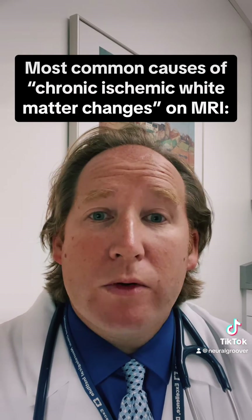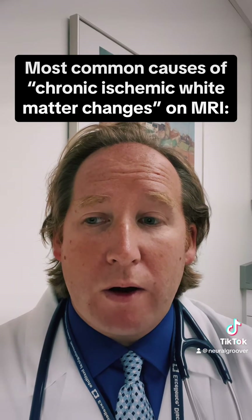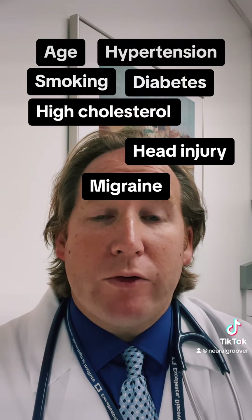Now some people will have these chronic ischemic white matter changes that come out on the report, almost automatic on most MRIs. Most people will have some degree of these, and when people see those they often freak out thinking that they have MS, brain tumors, strokes, or all kinds of things. But honestly, these are things that we generally just ignore because they're really irrelevant in the bigger picture. These little white spots are very common, and the most common causes are age and smoking history.